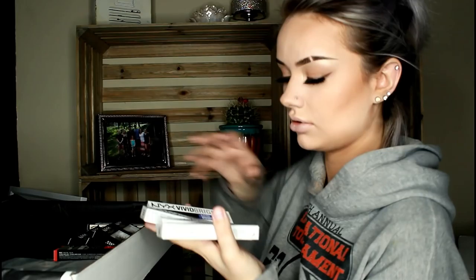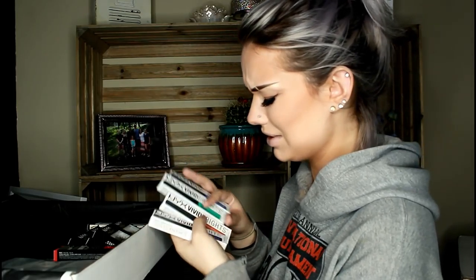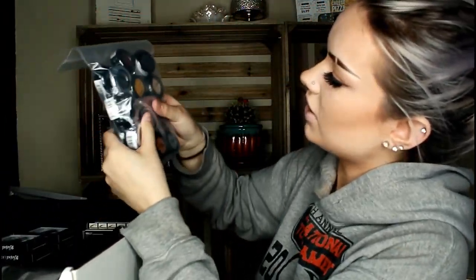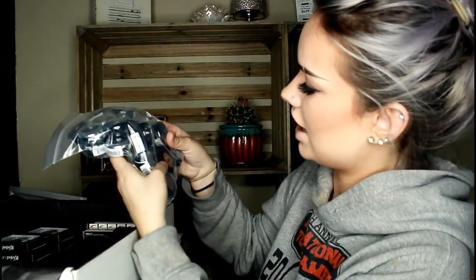The vivid brights — I'm excited, especially about that purple one. I'm going to use that a lot. The mascara. Another vivid brights, gel liner. These are the three-in-one brow — sorsels — some jumbo eye crayons, and then a bunch of different single shadows. I like single shadows more than palettes.